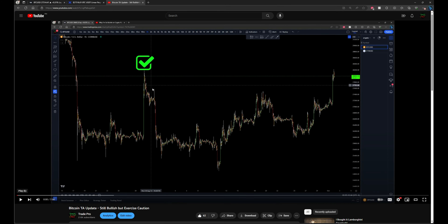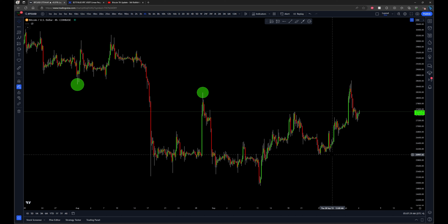Welcome. Yesterday I uploaded a video saying why it's time to be cautious about Bitcoin right now, but why the overall picture is still bullish. In this video I'll be updating Bitcoin, talking about what I need to see next that's really going to confirm my bullish case.